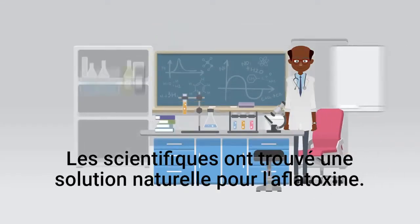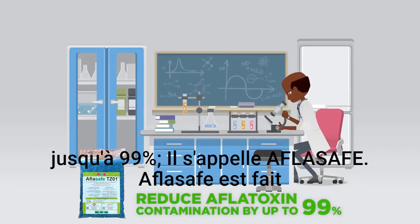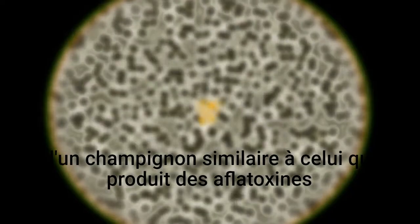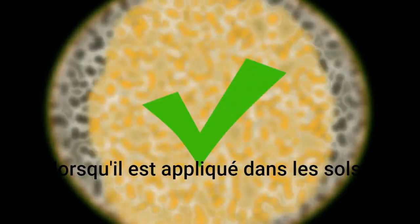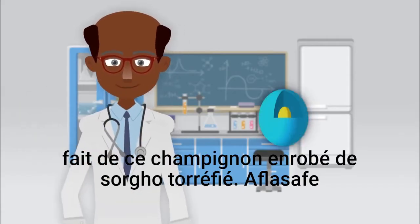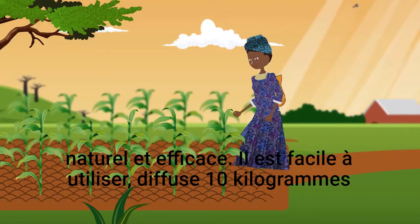Scientists have found a natural solution for aflatoxin. They have developed a product that can reduce the toxins by up to 99 percent. It is called Aflasef. Aflasef is made up of a fungus similar to that which produces aflatoxins, but it does not produce the poison. Instead, when it is applied in the soils, it pushes away the toxin-producing fungus. Aflasef is made of this fungus coated on roasted sorghum. Aflasef is totally safe, natural, and efficient.